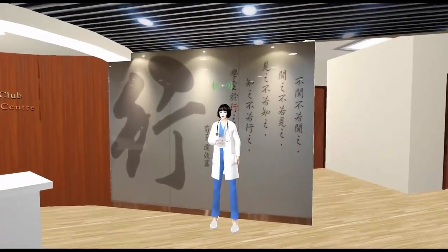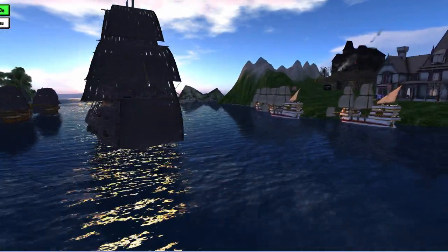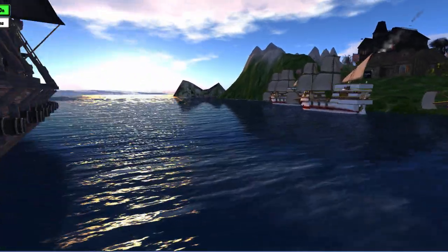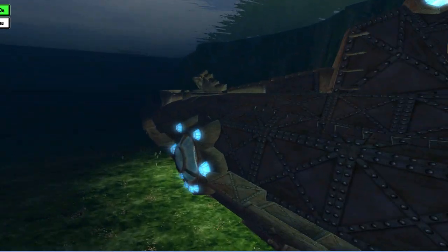Next door is the HKU Education Island, where gamified educational experiences are being explored. This is the Nautilus, Captain Nemo's submarine.